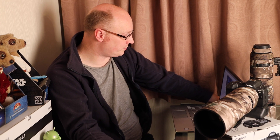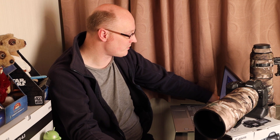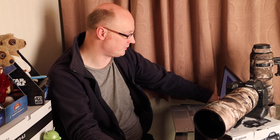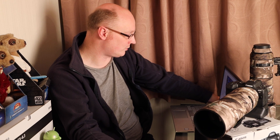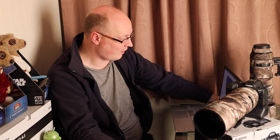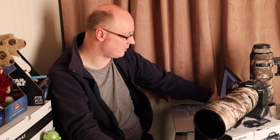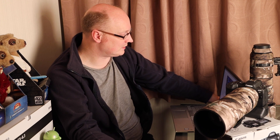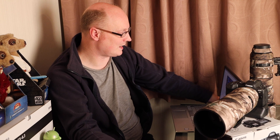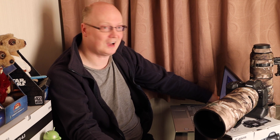Canon has also improved eye and face detection when there is a shadow on the face or a fringe hanging over the eyes of the subject. They've also added a new torso detection component that will focus on the midsection of the subject should their eyes, face, and head be hidden or obscured — so they've increased and modified the autofocus performance regarding eye tracking.